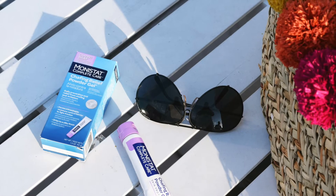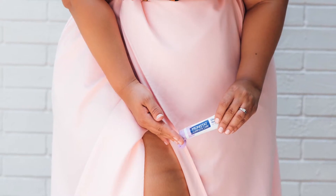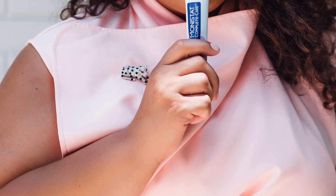Find the chafing relief powder gel from Monistat Complete Care in the feminine product aisle of your favorite drugstore or big box retailer, and stay safe from the chafe.